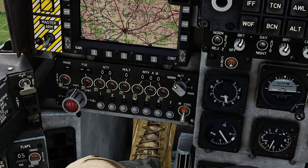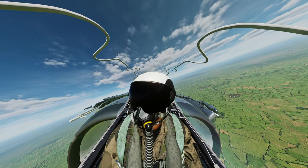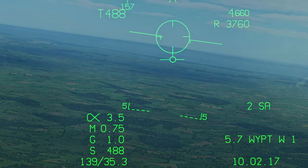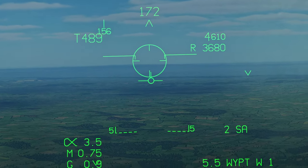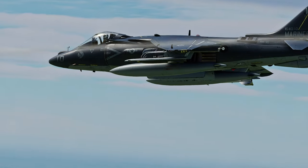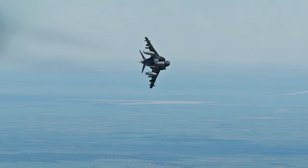Seeing this as a threat, the flight leader activates his Sidearm. Just like the iconic growl of a Sidewinder, the Sidearm has a tone for when it can't see anything. But once the pilot points the seeker in the general direction of the Gecko system, the tone changes to a more confident 'I am ready to launch' shoot tone.